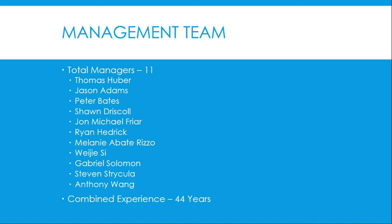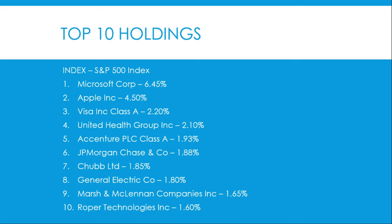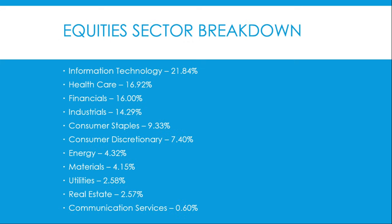The fund in total has 11 managers with roughly 44 years between them of managing this fund, the number one being Thomas Huber. The top 10 holdings — this tracks the broad S&P 500 index as a baseline benchmark — are: Microsoft Corp at 6.45%, Apple at 4.5%, Visa Class A at 2.2%, United Health Group at 2.10%, Accenture Class A shares at 1.93%, JP Morgan Chase at 1.88%, Chubb Limited at 1.85%, General Electric at 1.80%, and Marsh and McLennan Companies Inc at 1.65%.